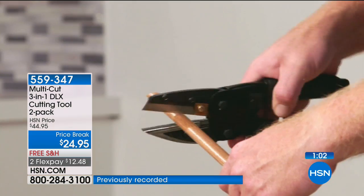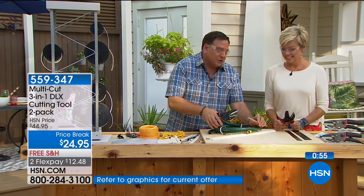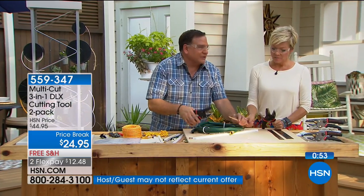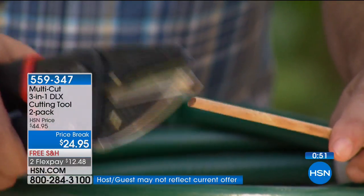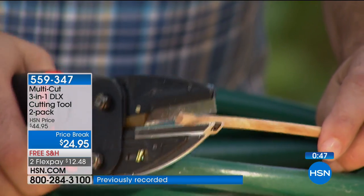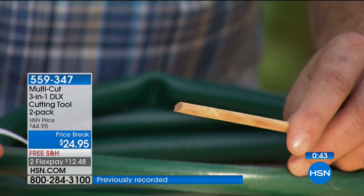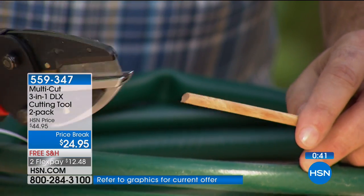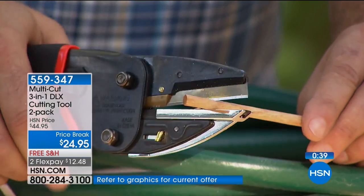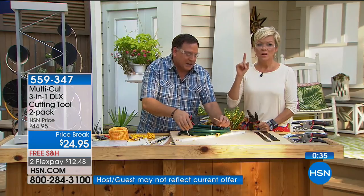Crafters — how could I forget! If you do any crafting using wooden dowels or styrofoam, watch the way I just cut right through that. It's a very precise, even, smooth cut. Because the blade is offset, if you're a crafter, even if you just use it for that, you're going to absolutely love this for those really precise cuts.